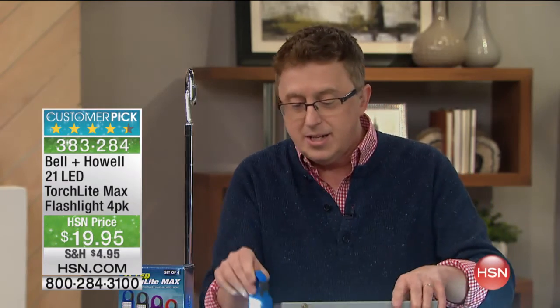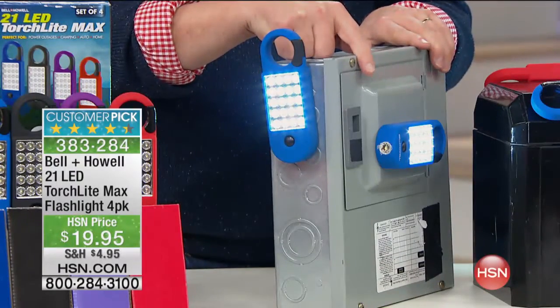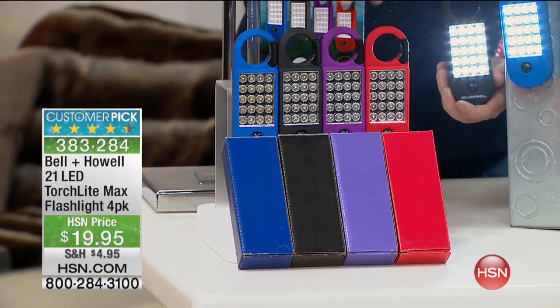I love the fact that it is magnetic. You can use it in workplaces, you can use it when the power goes out and you go out to check the fuse box. And again, this is the assortment — individually boxed, but you're getting all four.